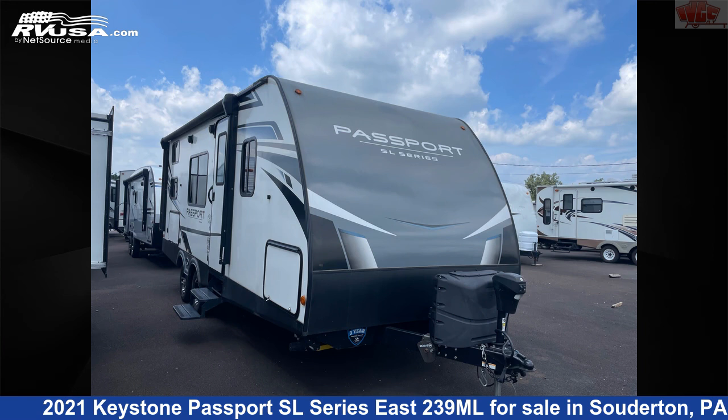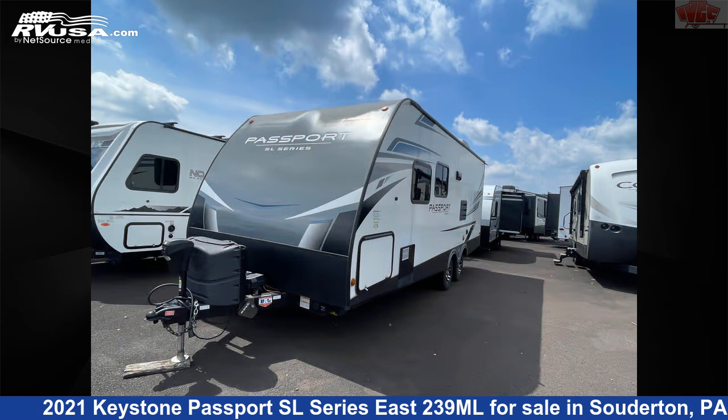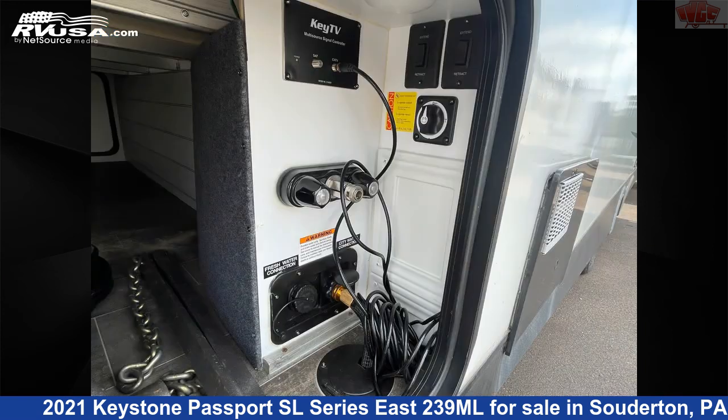This 2021 Keystone Passport SL Series East 239 MHz is a travel trailer RV. It is located in Souderton, Pennsylvania 18964, and is offered for sale by Indian Valley Camping Center.